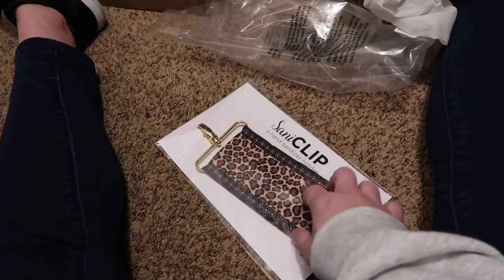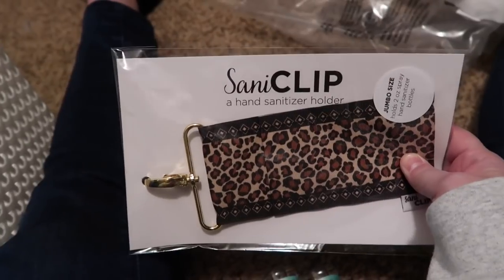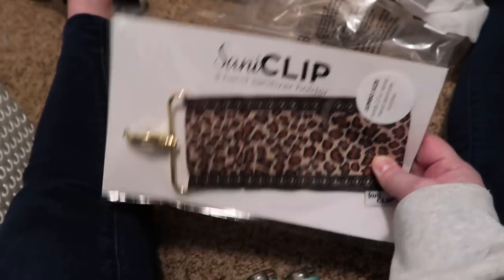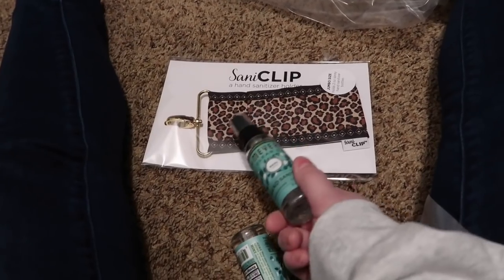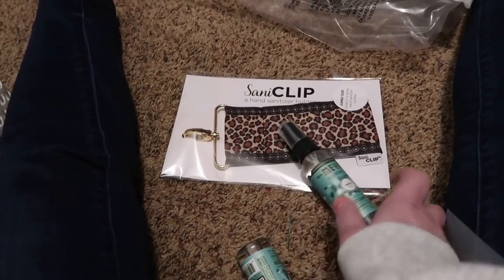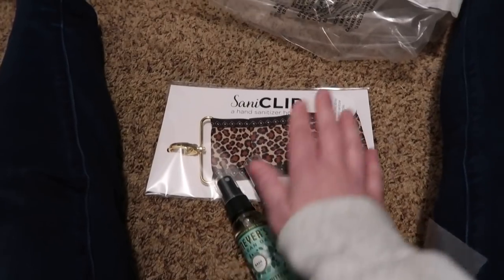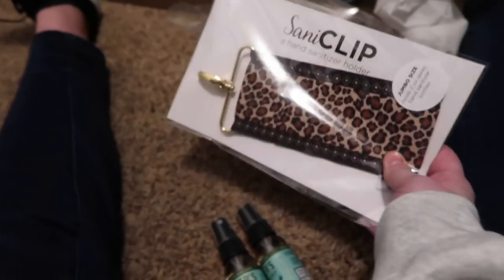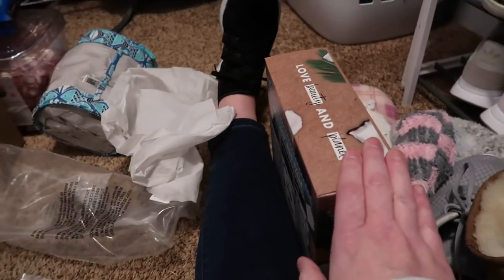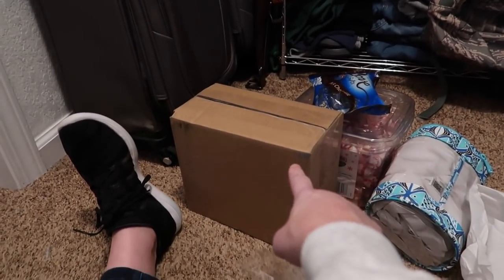Last but not least — if you watched my gift guide video, I mentioned getting my mom the Sani clip. I shared the Lippy clip and the Sani clip during that gift guide. This hand sanitizer fits in the Sani clip. I bought her two of these and the Leopard Sani clip, plus two Mrs. Myers basil hand sanitizers from Target. So she's getting: two hand sanitizers, the Sani clip, shampoo and conditioner set, the Vera Bradley lotion bag, peppermints, chocolate, and the cup phone.